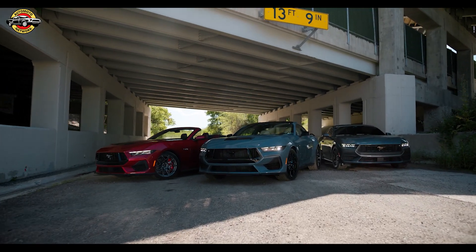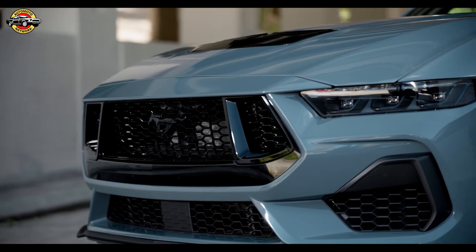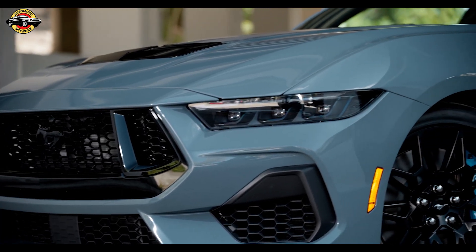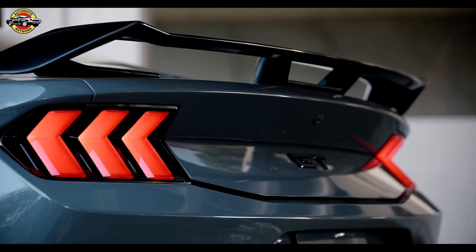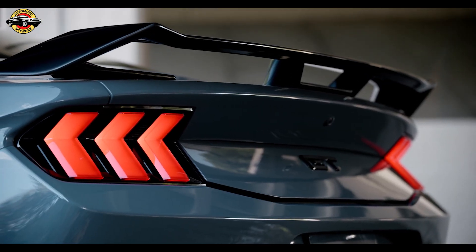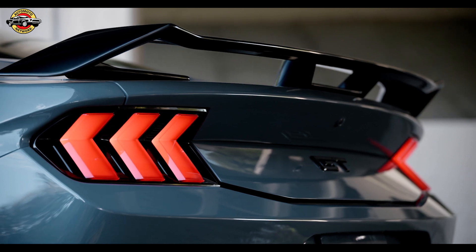The all-new Mustang boasts a modern and aggressive design that stays true to its heritage. From the bold front end with LED headlamps to the widened rear haunches, this Mustang commands attention on the road. And with a range of available customization options, you can make it uniquely yours.